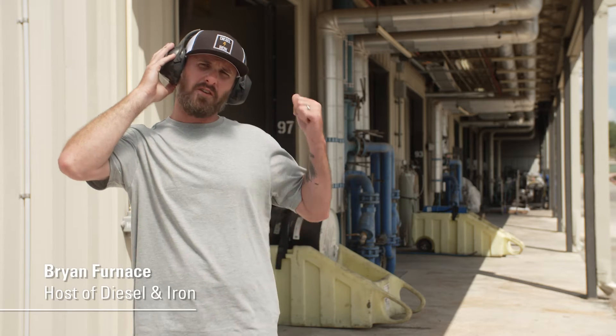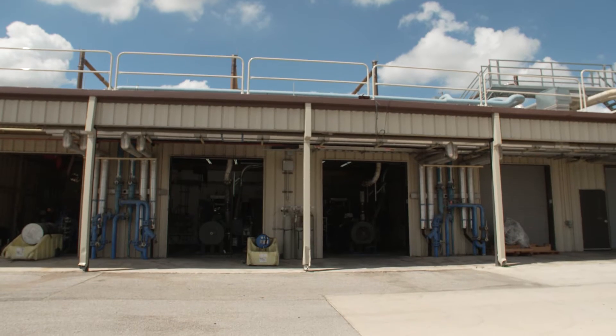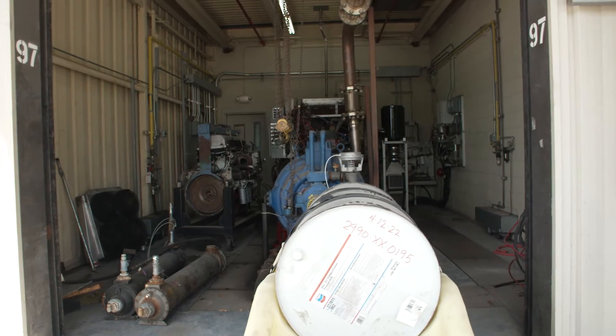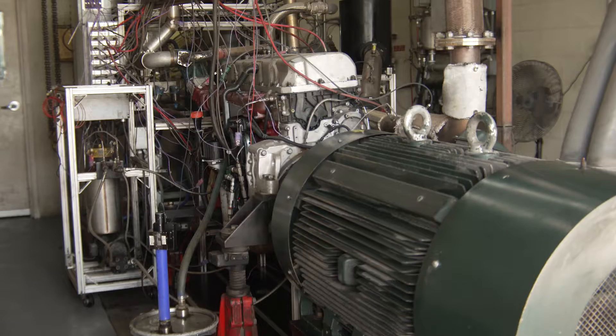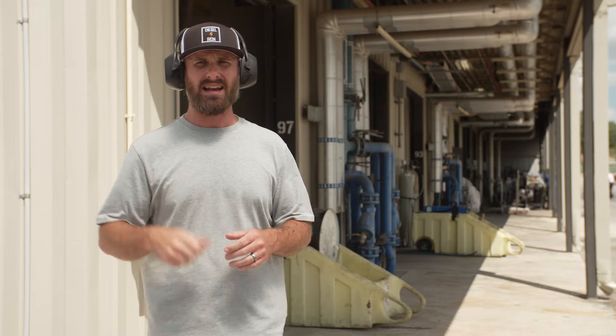This engine has been revving like this for 15 days straight at 1,500 RPM. These are the sort of torture tests your engine oil has to go through to prove that it can stand up to the harsh conditions in your engine. But how do you know your oil can handle it? Let's go find out.